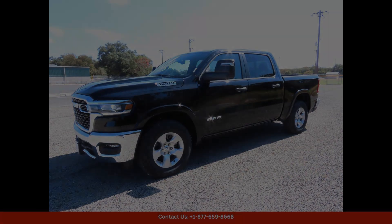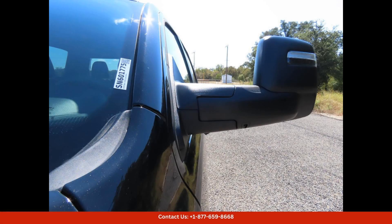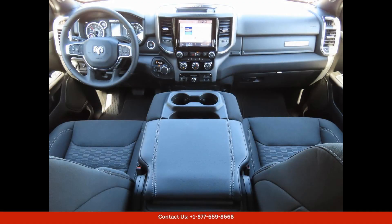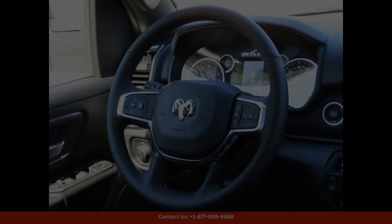The 2025 Ram 1500 Lone Star in Diamond Black Crystal Pearl Coat is a stunning and luxurious truck that is sure to turn heads on the roads of Lampasas, Texas. This sleek and stylish vehicle boasts a powerful engine and impressive towing capacity, making it perfect for both work and play.